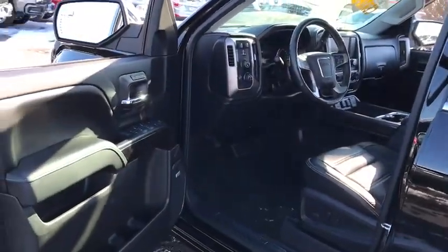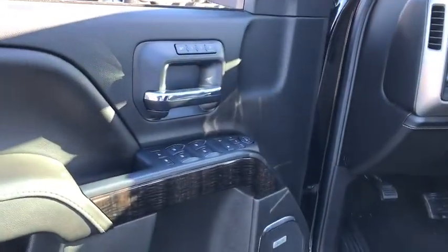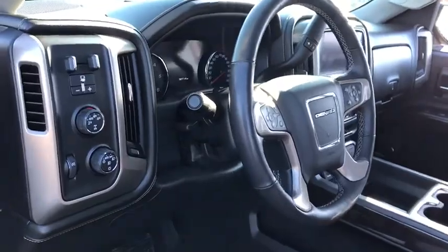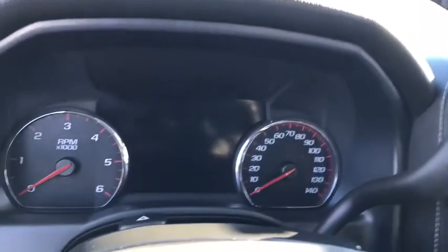The Sierra 1500 now comes with an automatic transmission that combines high-max hauling capability with precise control. This vehicle has less than 35,000 miles.